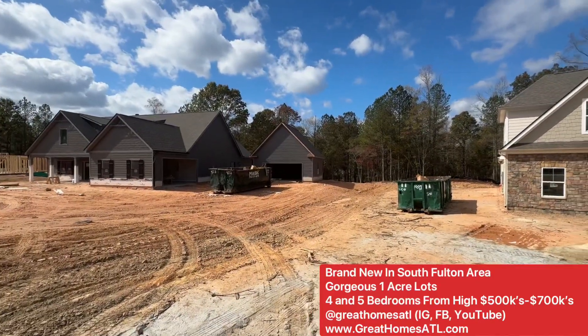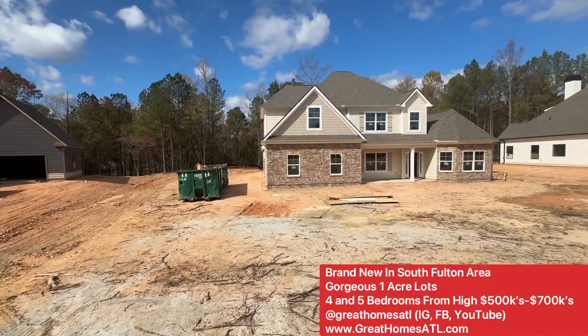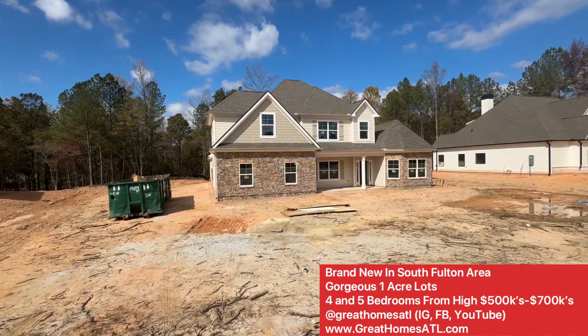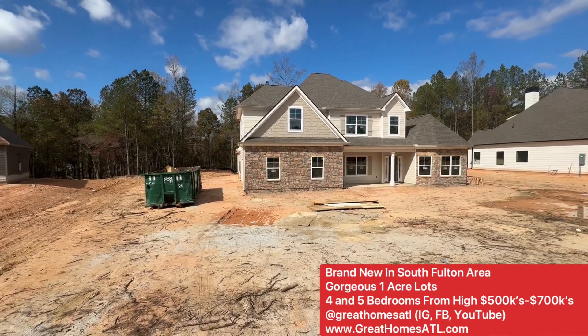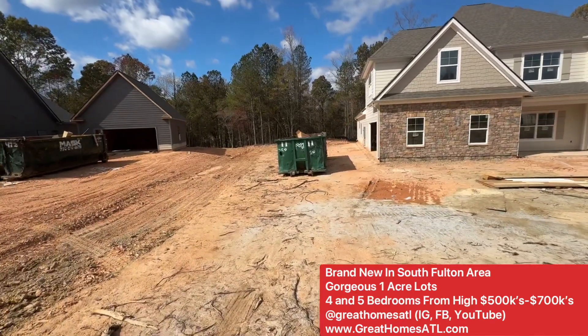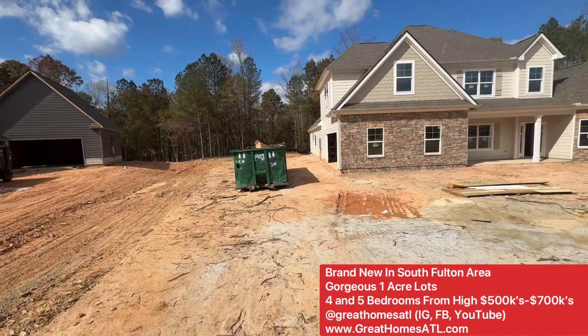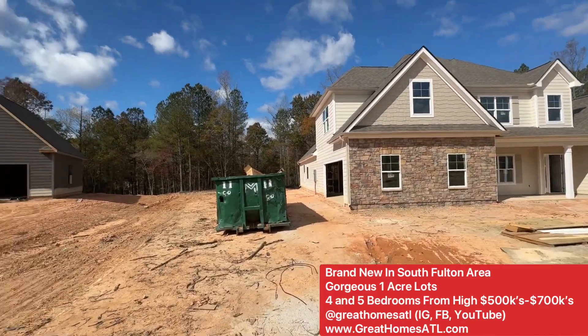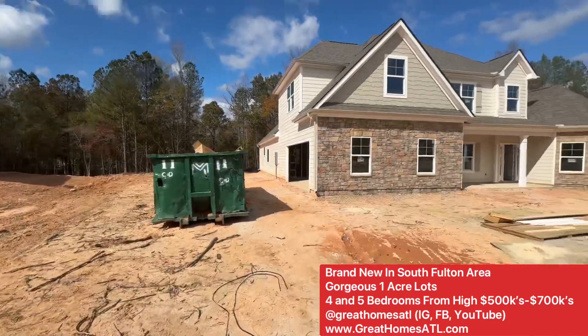I did a full video tour of this one. It has a four-car garage. A lot of these are just about to go to drywall phase, so you'll get an idea. This one is pre-drywall, but I'll give you an example of the layouts. Where I'm walking is going to be a huge driveway. You could do two, three, or four-car garages.